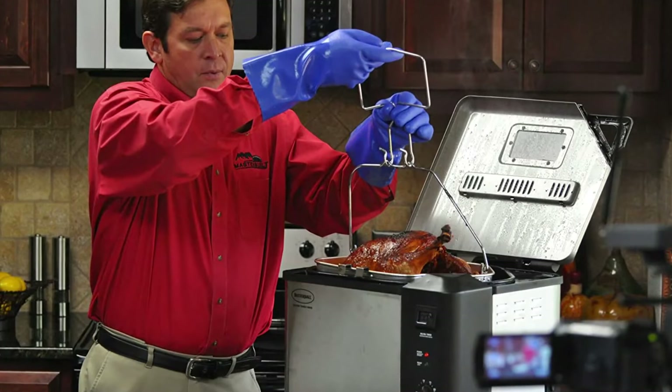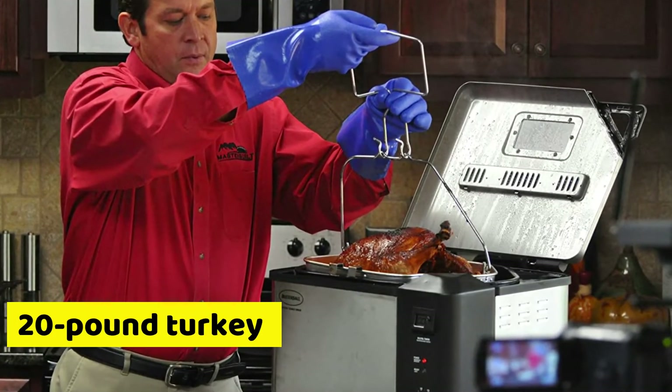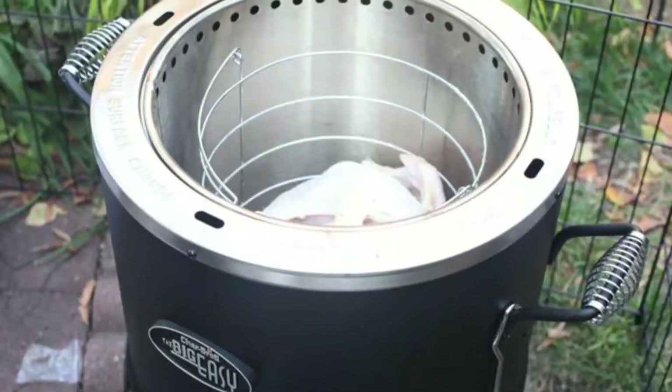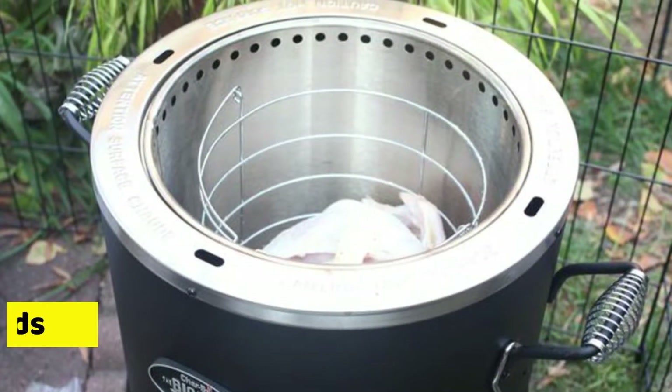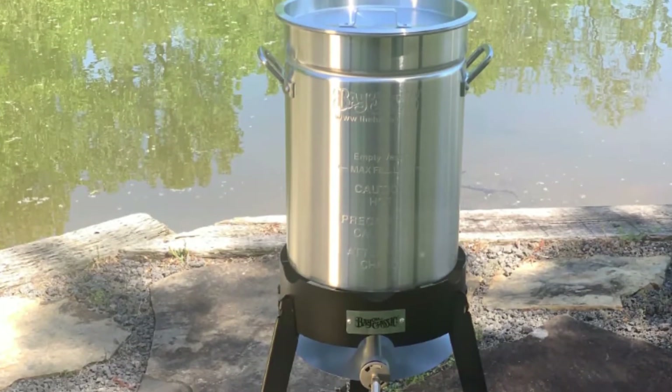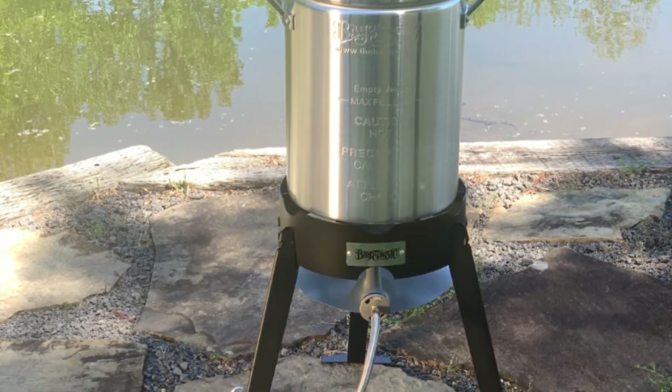Butterball Masterbuilt XL also offers a reasonably high capacity since it can offer room for 20-pound turkeys. Char-Broil has the smallest capacity since it can accommodate a turkey of up to only 16 pounds. Therefore, the large capacity of Bayou Classic makes it better than Char-Broil and Butterball Masterbuilt.